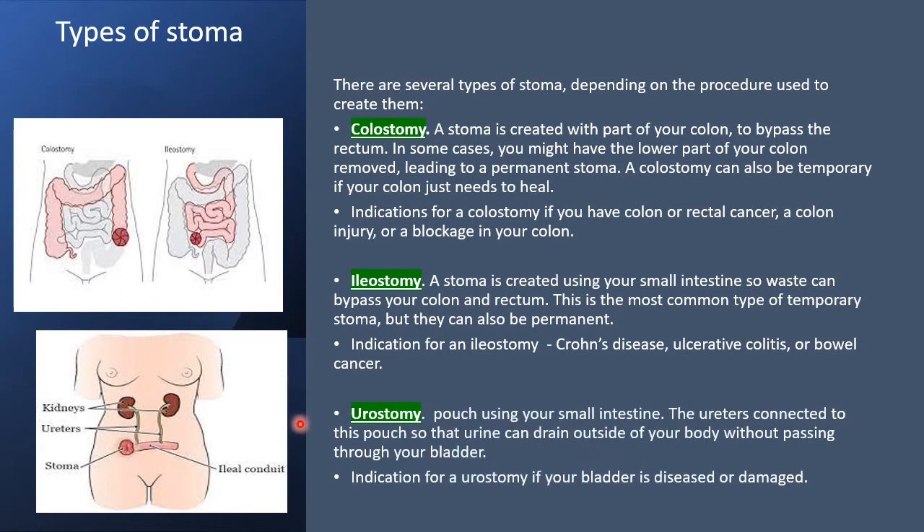The third type is known as urostomy, where the ureters are implanted into an isolated small segment of the ileum known as the ileal conduit. This is then brought out to the right side of the abdomen. Urostomy is usually done for bladder tumours or severe bladder injury requiring cystectomy.